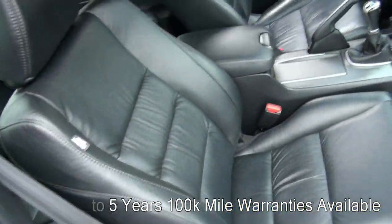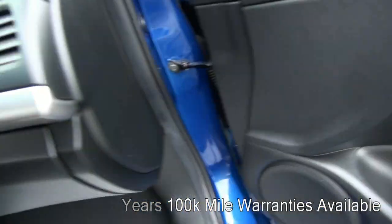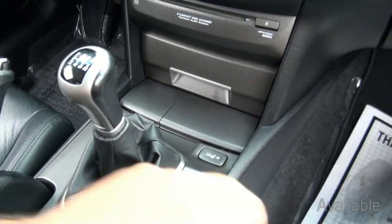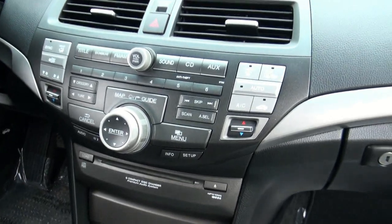The interior looks like brand new — it truly does. Those leather seats, big knobs, heated seats up front. Nice shift, it's very firm.